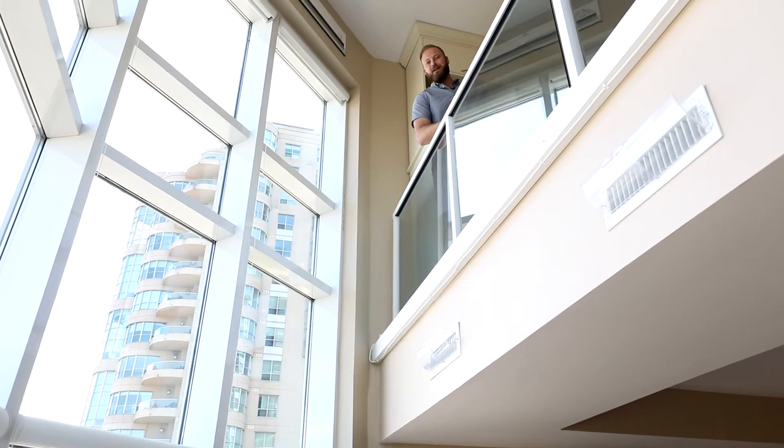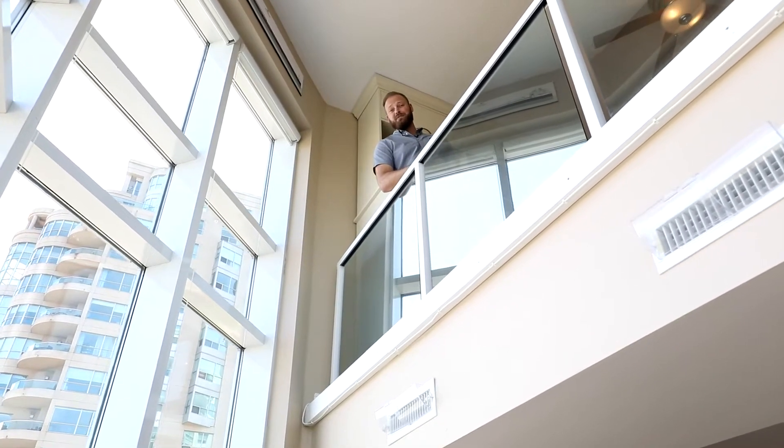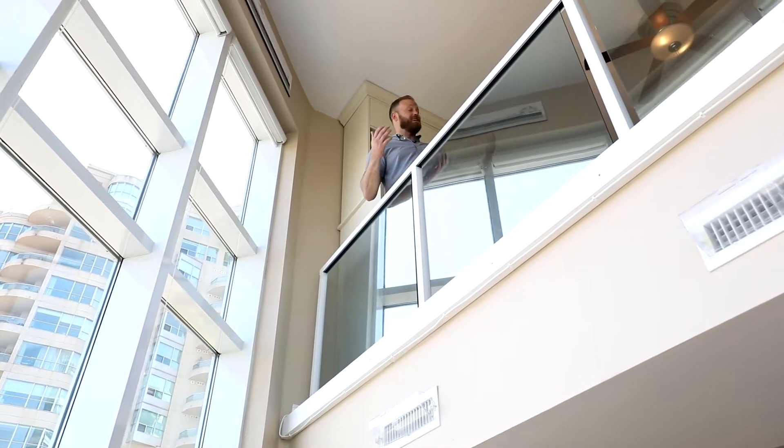Hey Scotty, if you thought that view couldn't get any better from down there, you've got to see it from this second level! Plus, I found two huge bedrooms, a four-piece bath, and second-floor laundry. This place just keeps getting better.